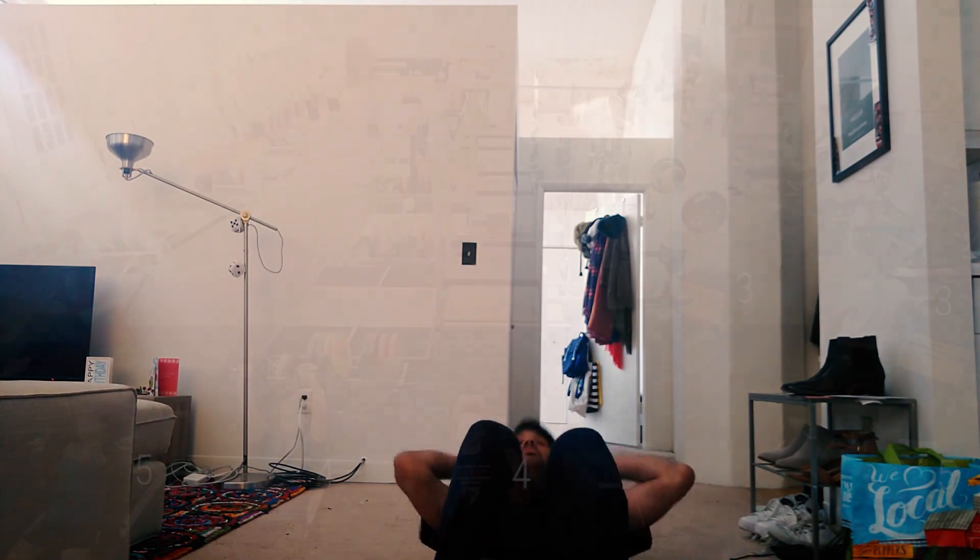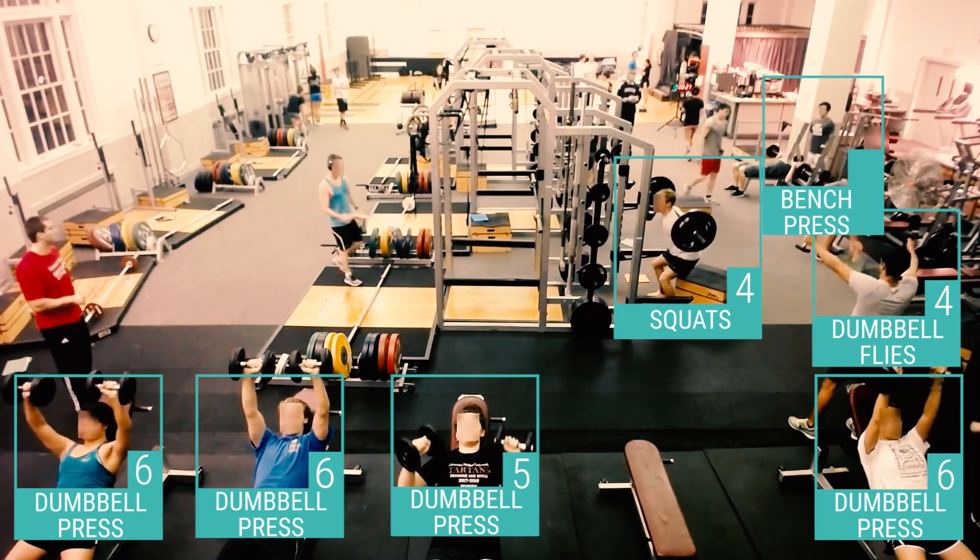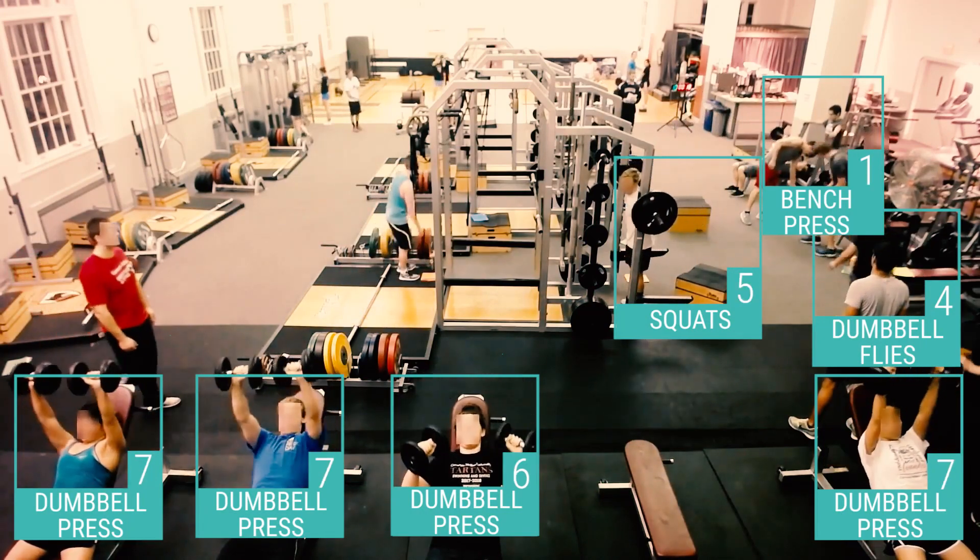From a smartphone in your house to hundreds of users in a public gym, GymCam can help track exercises anywhere, anytime.